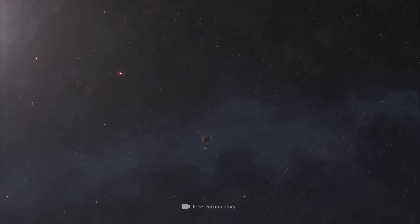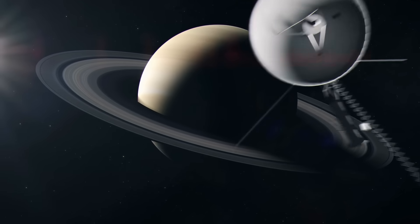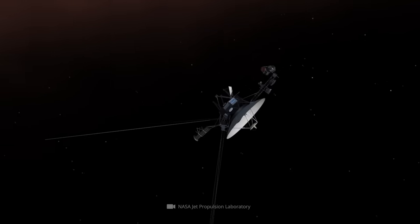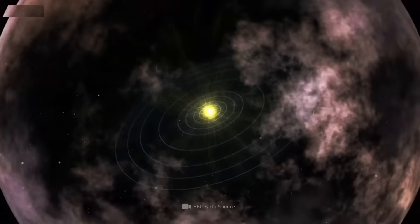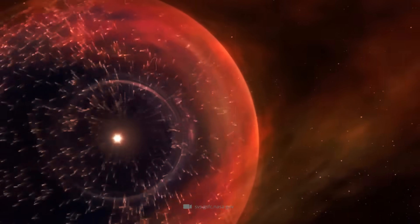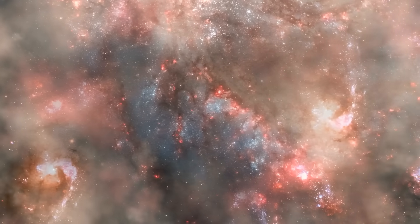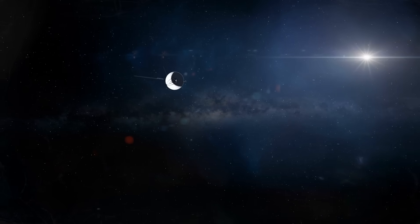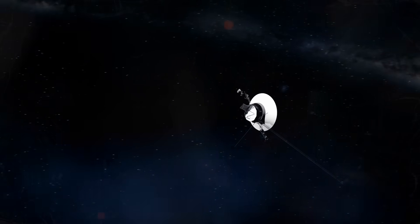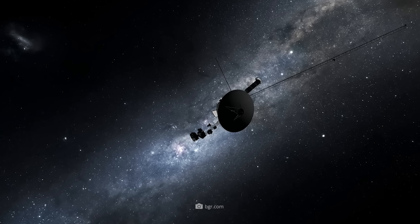The fact that such breakneck speeds are necessary in the vast expanses of the universe is shown by the following. Although Voyager 1 was already on its way to the outer reaches of the solar system after passing Saturn in November 1980, it took until August 2012 before it reached the so-called heliopause — the outermost zone of the heliosphere where the solar wind, together with its magnetic fields, is effective. At the time of this video, Voyager 1's journey had already lasted 17,280 days, having put a distance of 24.77 billion kilometers, or 165.61 astronomical units, between itself and the Sun.